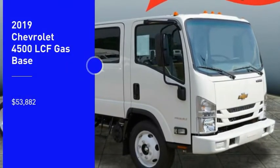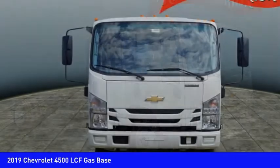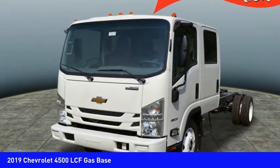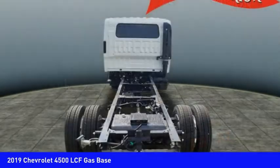Come test drive the 2019 Low Cab Forward. The Chevrolet Low Cab Forward is built the way you need it. Functionality is endless as you create the truck that is perfect for deliveries, construction usage, or anything in between.